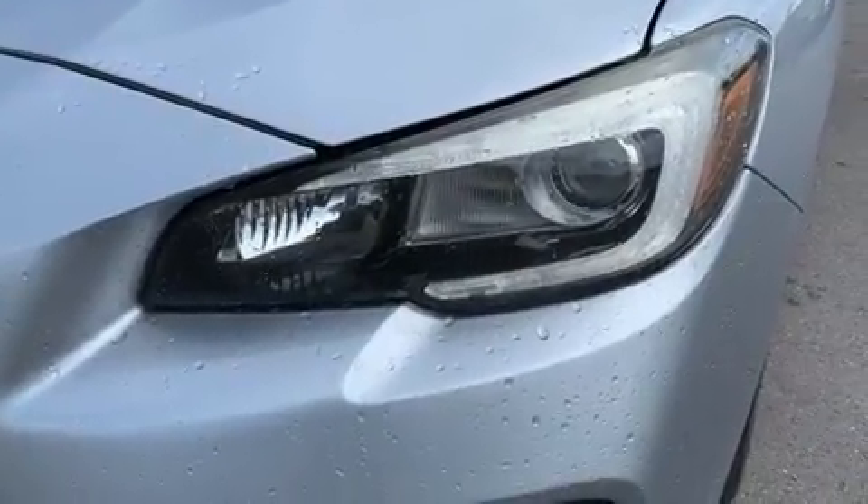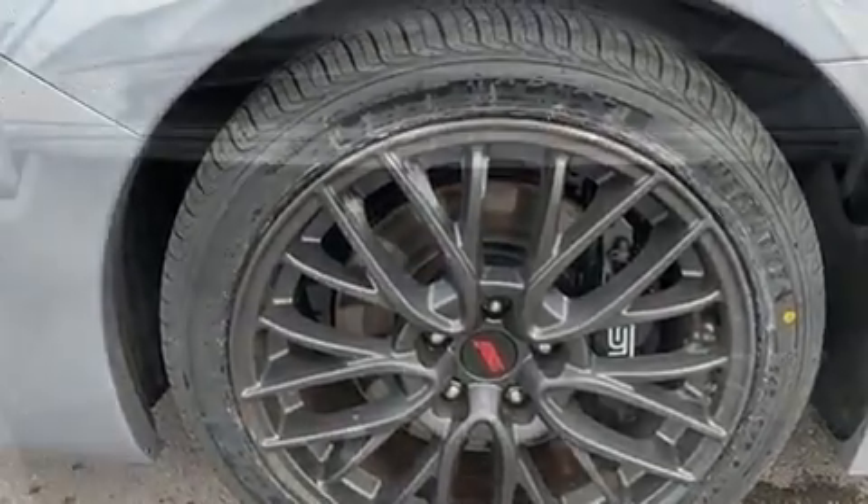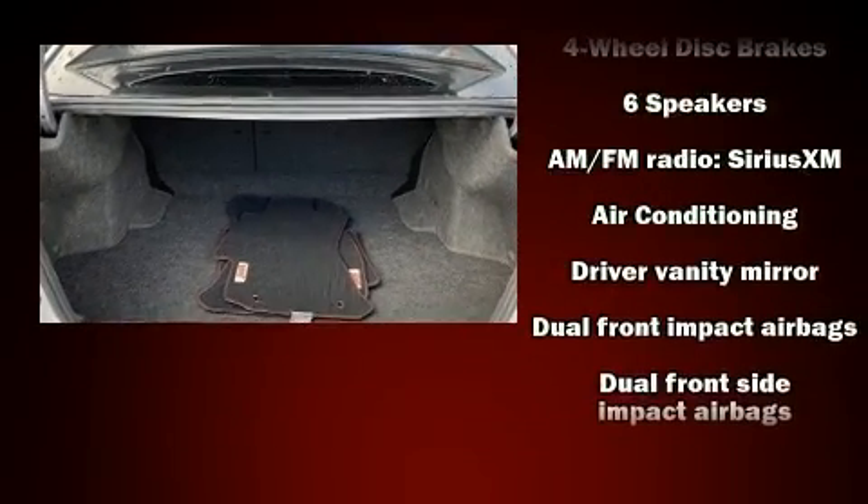It's equipped with tons of terrific amenities, but it won't break your budget — like heated seats, leather upholstery, automatic temperature control, and much more.